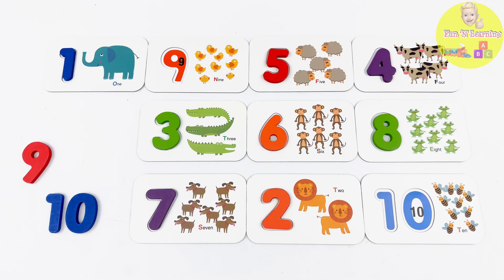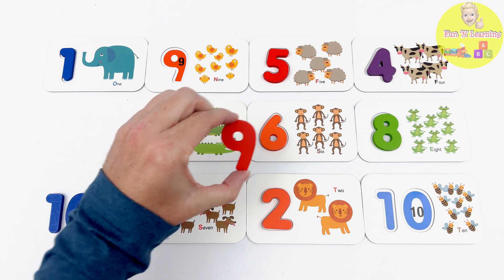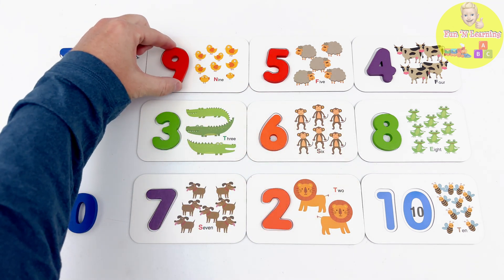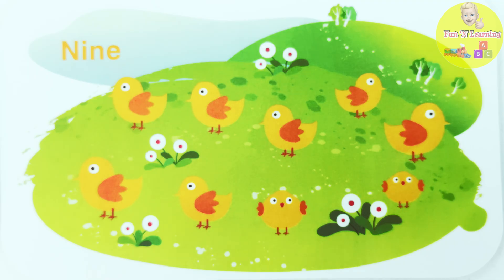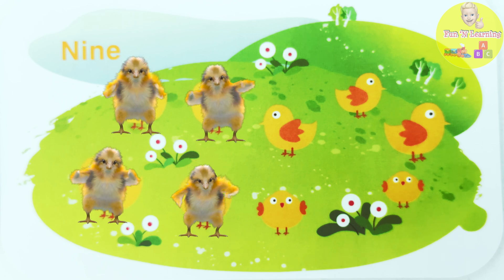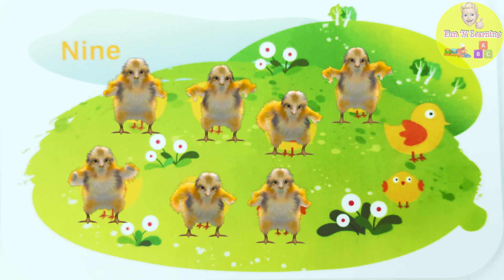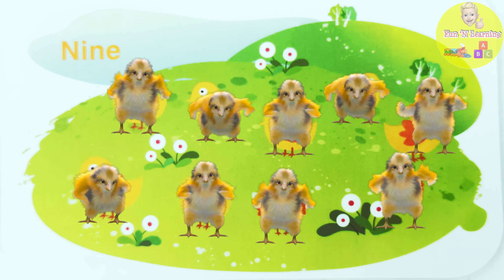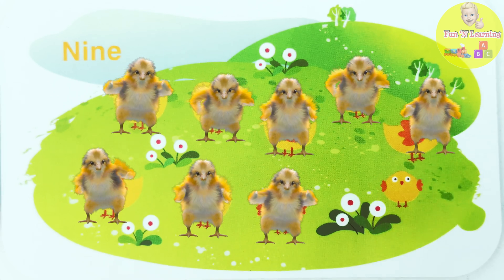The number 9 is the next piece we're looking for! This red piece is the number 9! And it goes here! Let's count the chicks! 1... 2... 3... 4... 5... 6... 7... 8... 9! This flashcard has 9 chicks on it!